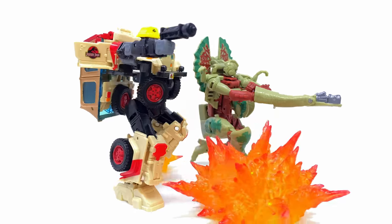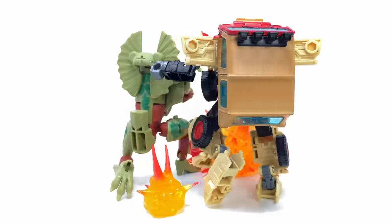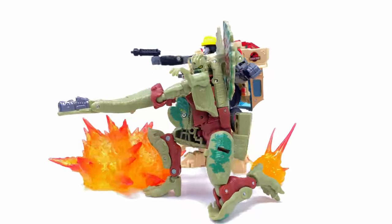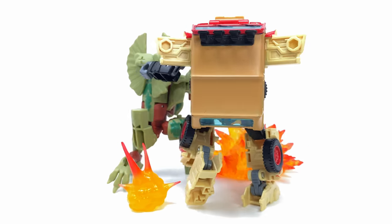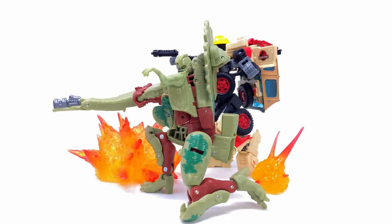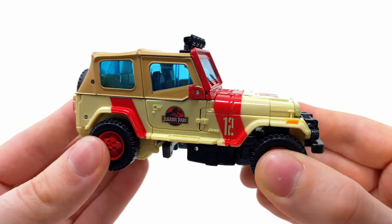What's happening guys, welcome back to the channel. For today's video we're going to be checking out the latest and possibly greatest Transformers and Jurassic Park crossover: Autobot JP12 and Decepticon Dolophicon.